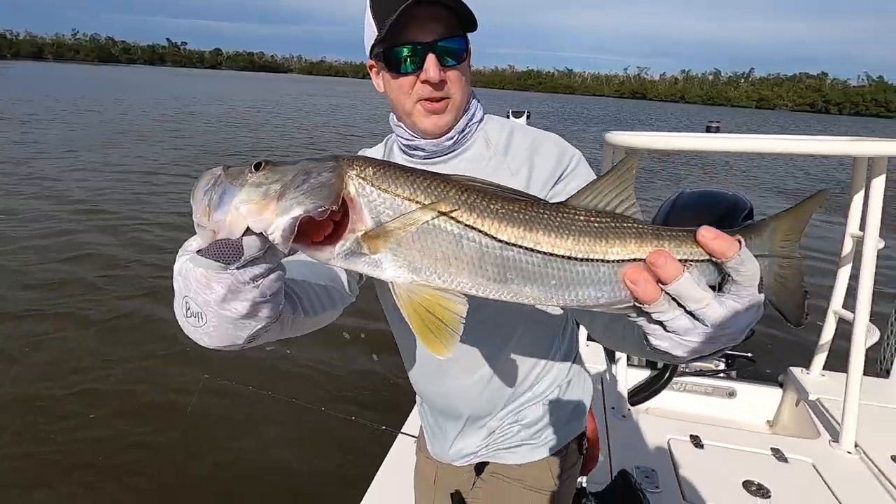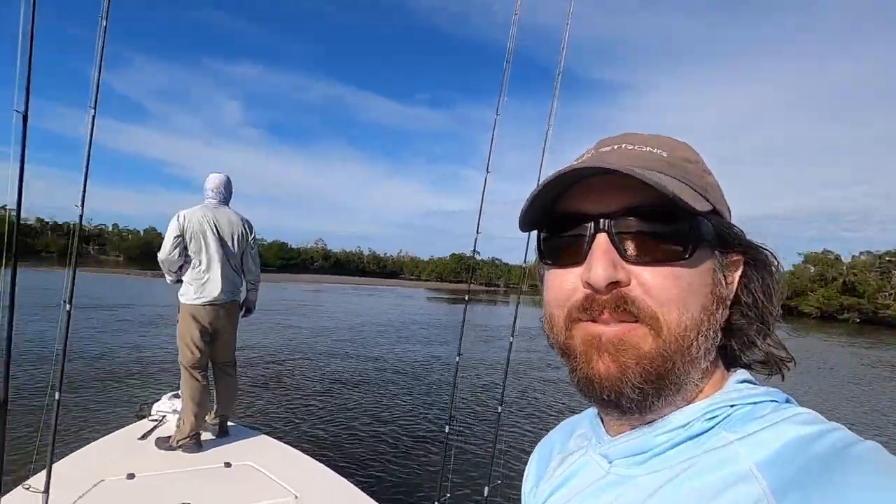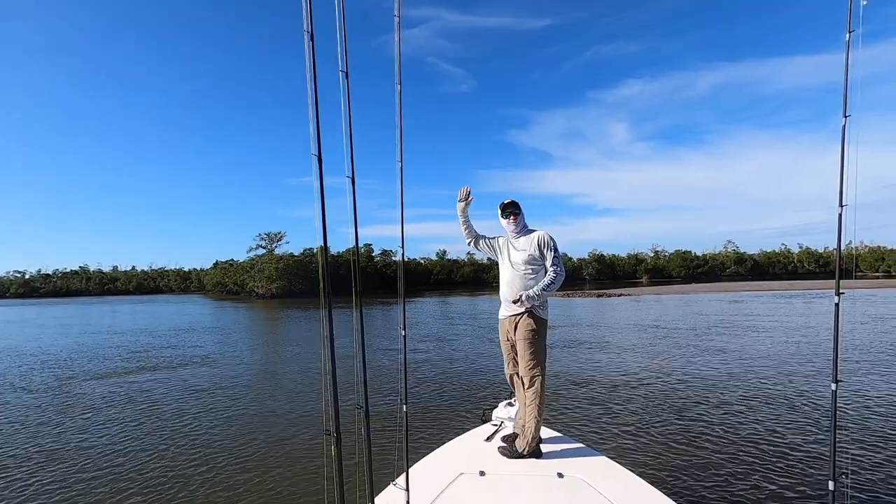Looks like we got ourselves a trout — little snucky! Look at that tail on there, that is awesome! It's Luke with Salt Strong Fishing down in Marco Island, with Insider Club member Joe Hammond. We're going to see if we can get some wintertime fish. I got here super late — it's about nine o'clock when we left.